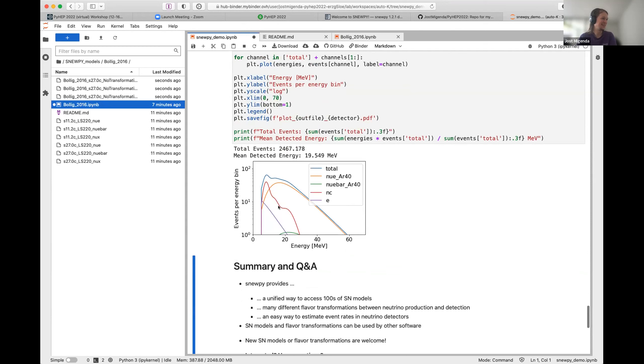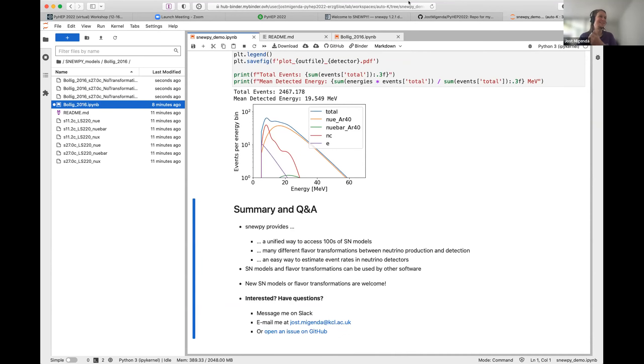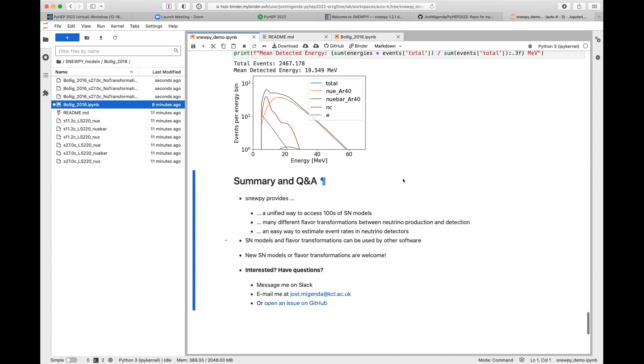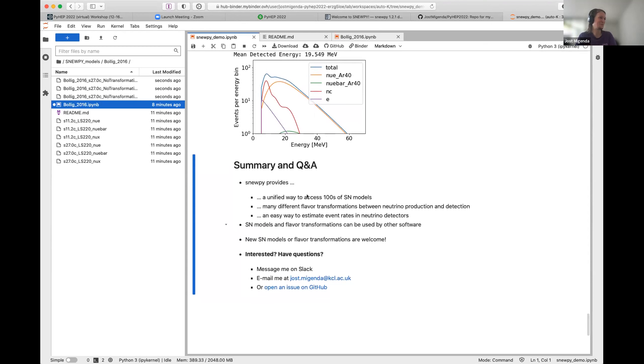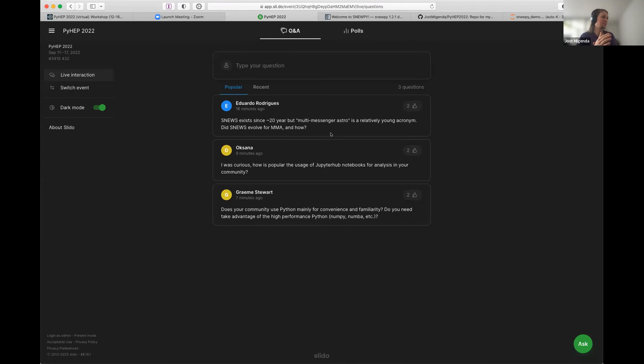So to summarize: Snoopy gives a way to access hundreds of supernova models in a unified way, has many different flavor transformations, and provides an easy way to estimate event rates in neutrino detectors. This is useful not just for us internally but for pretty much anyone doing work with supernova neutrinos. Feel free to contact me on Slack or via email.